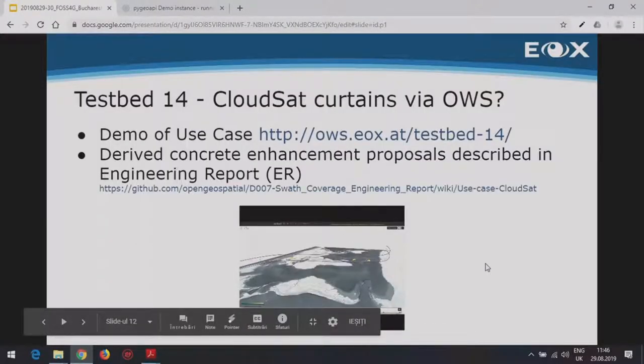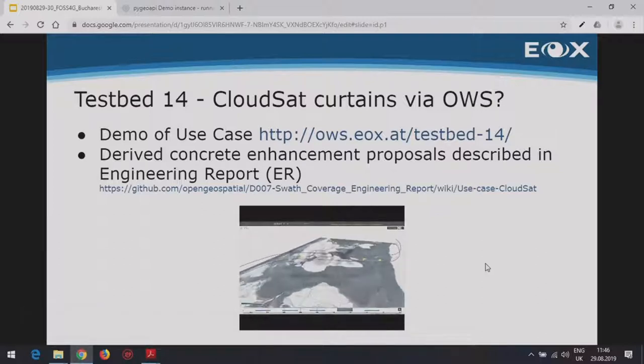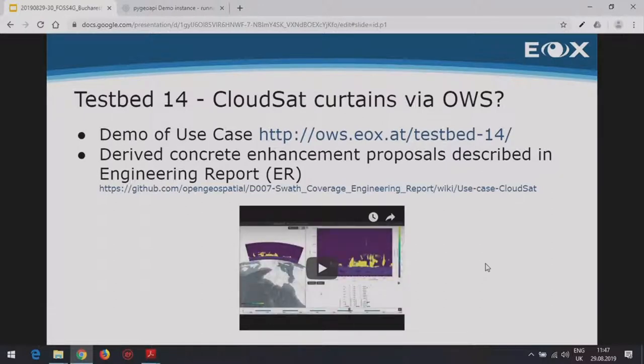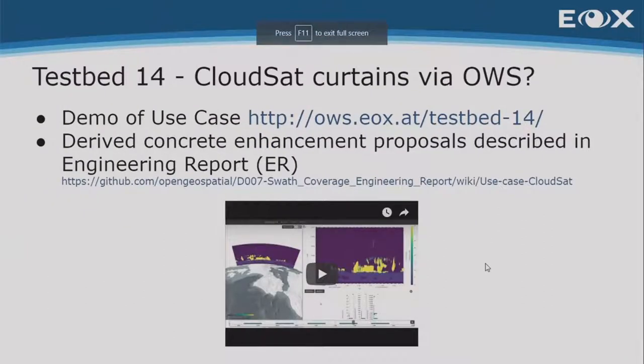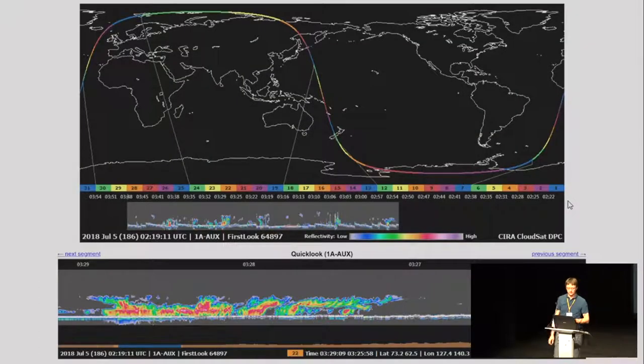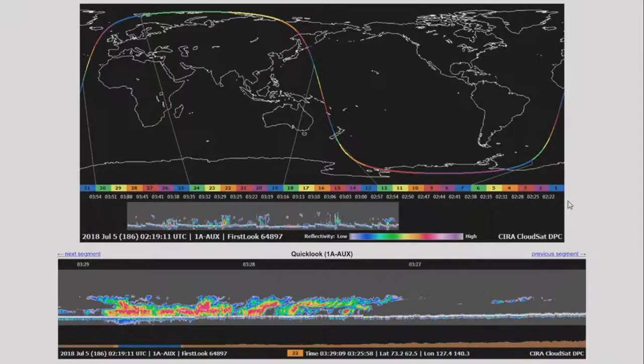If you want to try it yourself, point your browser to the URL — just make sure you have some resources: memory and CPU. The engineering report, if you want to see the written results, is also linked. This screenshot shows the old system — not really interactive, and especially no 3D or analysis. That's what we're trying to replace.